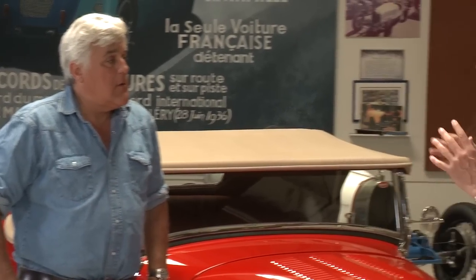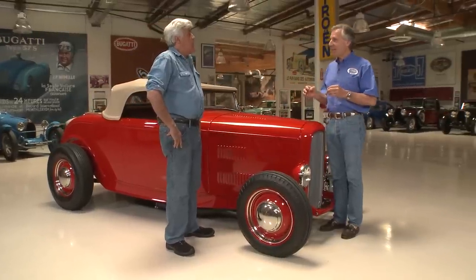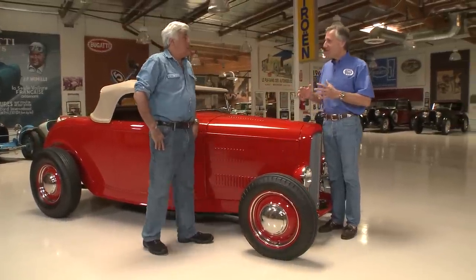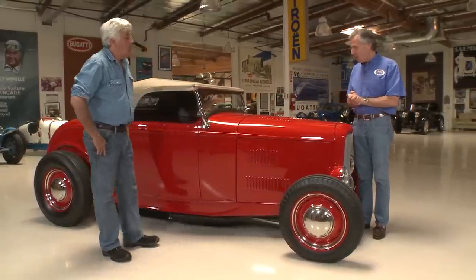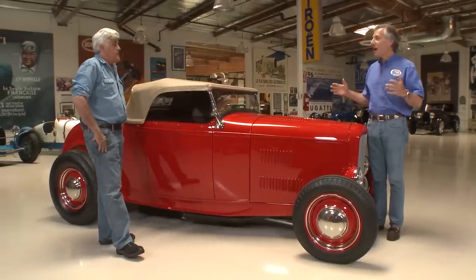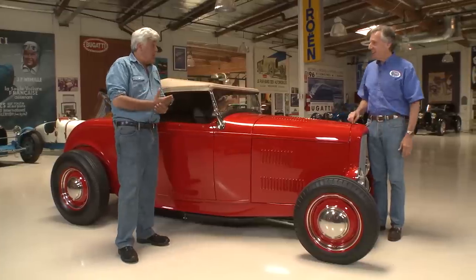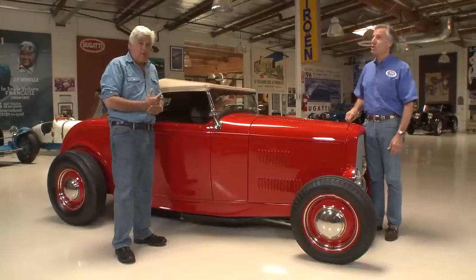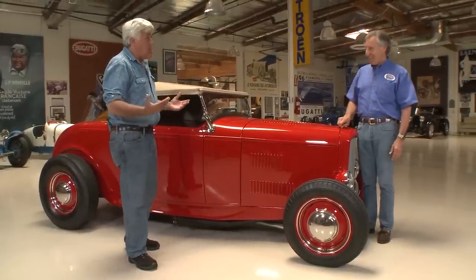Something else about this car that makes it unique: this car is being honored by the post office. This is huge for hot rodding and for this car. I was so impressed that the post office selected this car — they've obviously done their homework. Hot rodders everywhere are taking great pride. And it's the first hot rod ever to be featured on a stamp. The Postmaster General is a hot rodder himself — he's a car guy. He's been here before.